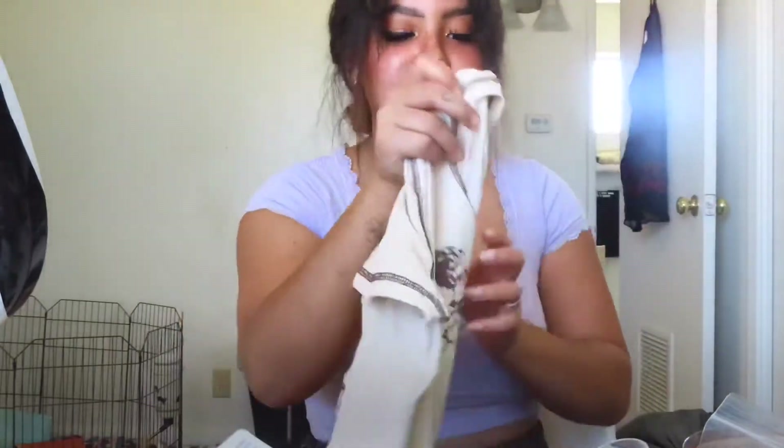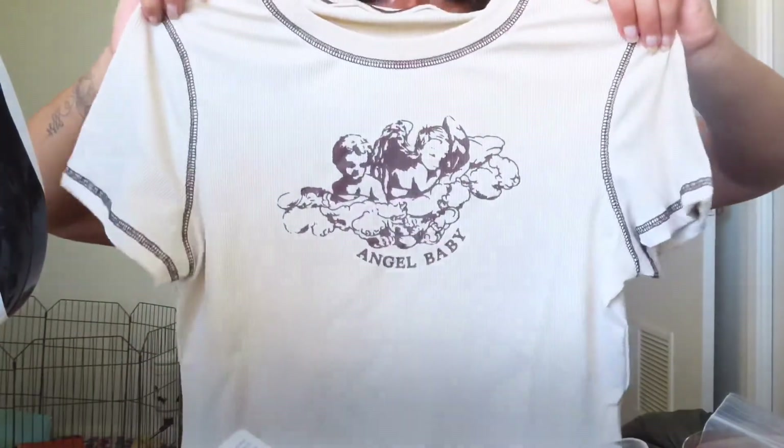Next I got this little shirt — Angel Baby. I thought it was so cute. That's just what it looks like.